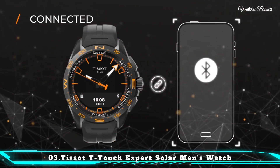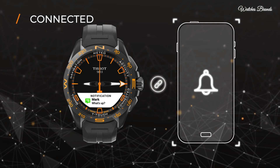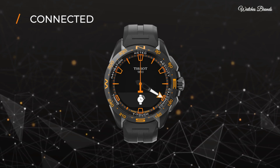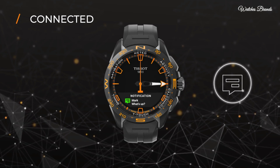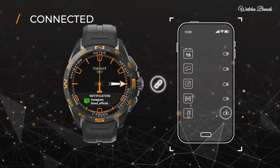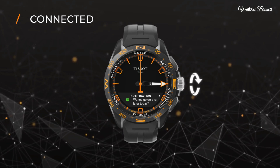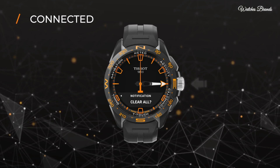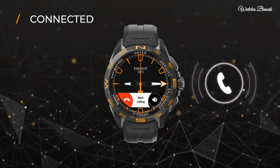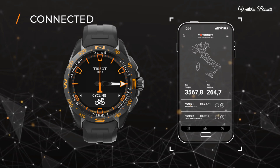Number 3: Tissot T-Touch Expert Solar Men's Watch. Titanium case with an orange silicone rubber strap. Fixed black PVD titanium bezel. Black touchscreen dial with orange hands and index hour markers, minute markers around the outer rim. Dial type analog-digital. Perpetual calendar digital multifunction sub-dial. Caliber 84.301 quartz movement. Scratch-resistant sapphire crystal, pull-push crown. Solid case back. Case size 45mm, round case shape, band width 22.9mm, band length 9 inches. Fold-over clasp, water resistant at 100 meters.